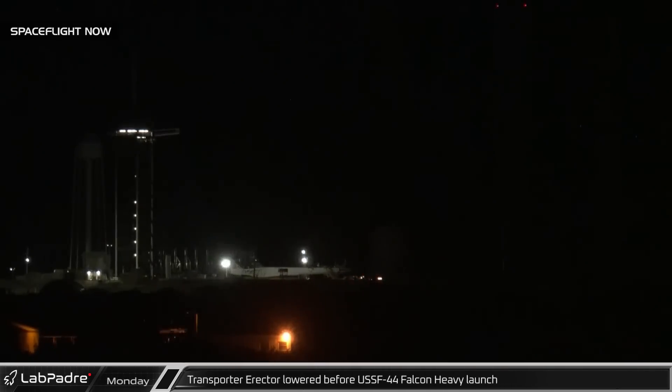Early Monday morning, the transporter erector was rolled back to the hangar to pick up the first Falcon Heavy in three years ahead of static fire testing.